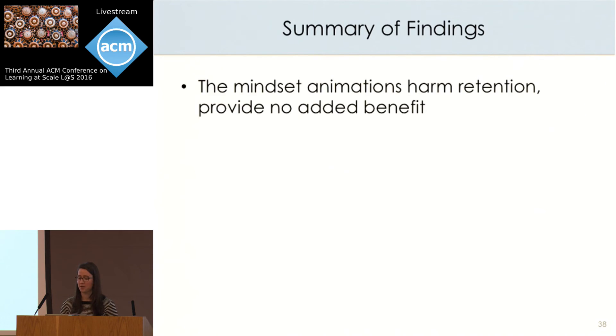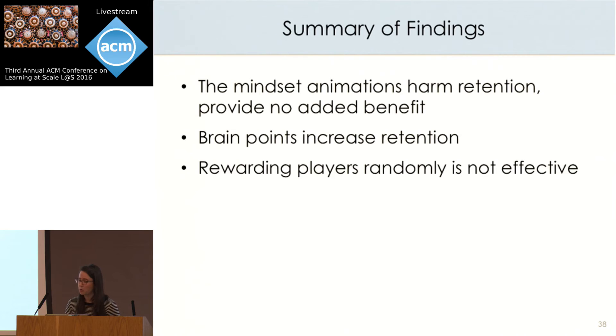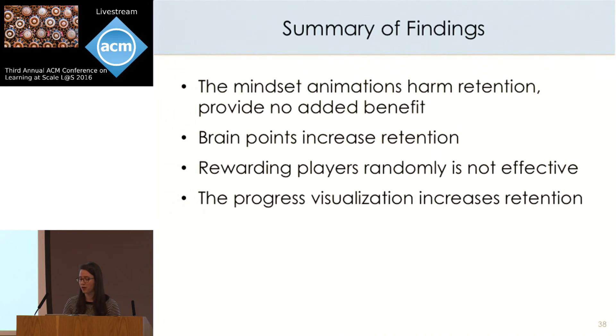To summarize these findings: the growth mindset animations actually harm student retention and don't provide added benefit to students who stick with the game, suggesting animations may not be the best way to teach students in educational game settings. Brain points increase student retention, and randomly rewarding players is not effective — brain points work specifically because they reward growth mindset behaviors. The progress visualization increases player retention, suggesting exposing students to their own progress data could be an effective way of motivating students online. These findings provide a much deeper understanding of why the original intervention was effective and which components matter, and we hope they'll help us transfer this design to other learning environments.